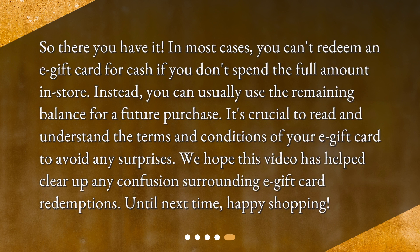So there you have it. In most cases, you can't redeem an e-gift card for cash if you don't spend the full amount in store. Instead, you can usually use the remaining balance for a future purchase. It's crucial to read and understand the terms and conditions of your e-gift card to avoid any surprises. We hope this video has helped clear up any confusion surrounding e-gift card redemptions. Until next time, happy shopping!